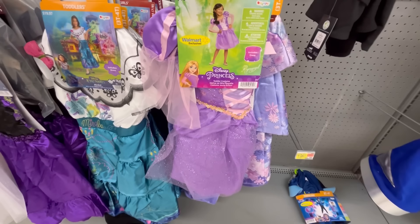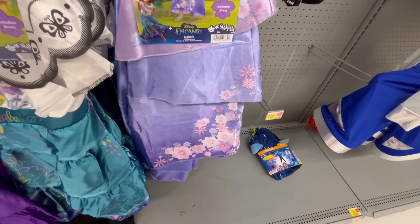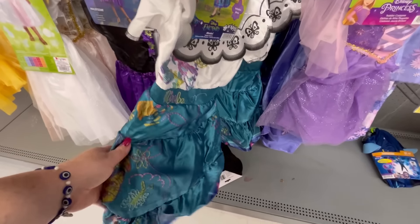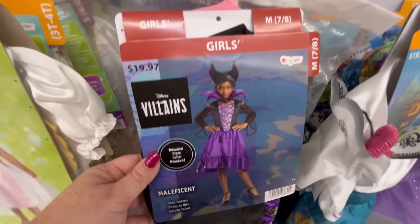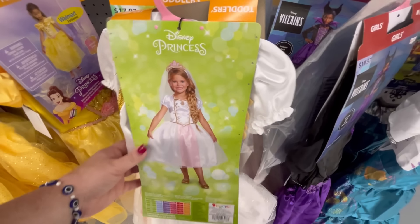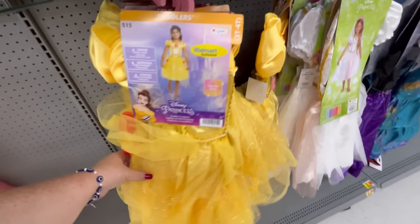We have Disney Princesses — this is Rapunzel. I think this is Mirabel's sister — I can't think of her name right now — but super cute. I love that dress. And then we have the Mirabel costume — adorable. We have Disney Villains — 1997 — super cute. They also have a veil for $24.97.